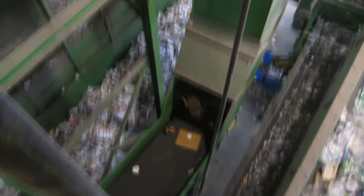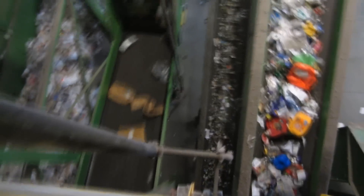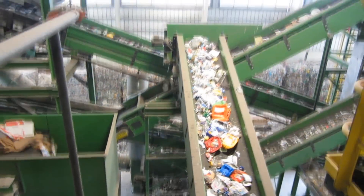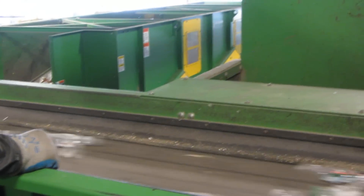Various recyclables move throughout the MRF on a series of conveyor belts. Clear plastics are mechanically removed from the process and there is a final screening.